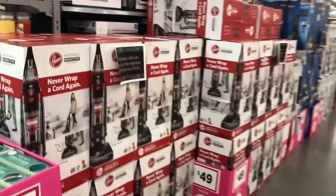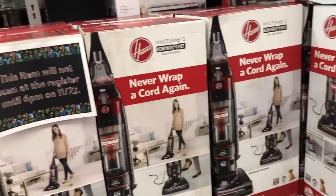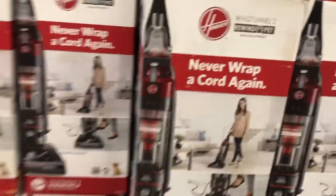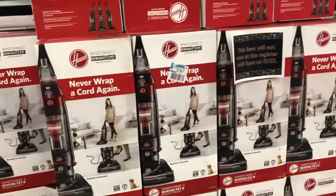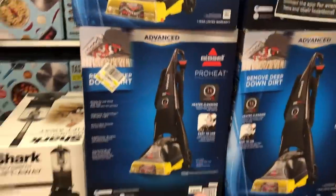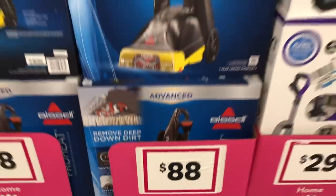The aisles are lined with all this stuff. Here's a Never Wrap a Cord Again Hoover Wind Tunnel 2 Rewind Pet Bagless Upright — this is like the Mac Daddy of all vacuums. Maybe we need this because it says Pet Edition and our pets are annoying. It's $49. They also have the Bissell ProHeat steamer — remove deep down dirt, we probably need this too — $88. So pretty good deals.